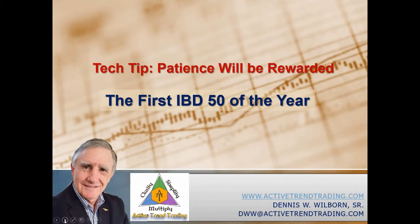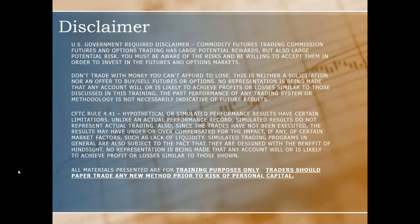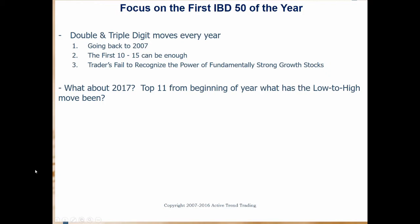So for the last 11 years, it's going to be the time of year where I like to go back and take a look to see if the patterns that show up every year on the IBD50 have continued in the current year. And in 2017, yes they have. I want to remind everybody that all the materials we present at the Active Trend Trader are for trading purposes only. Traders should always paper trade any new method prior to risking their own personal capital.